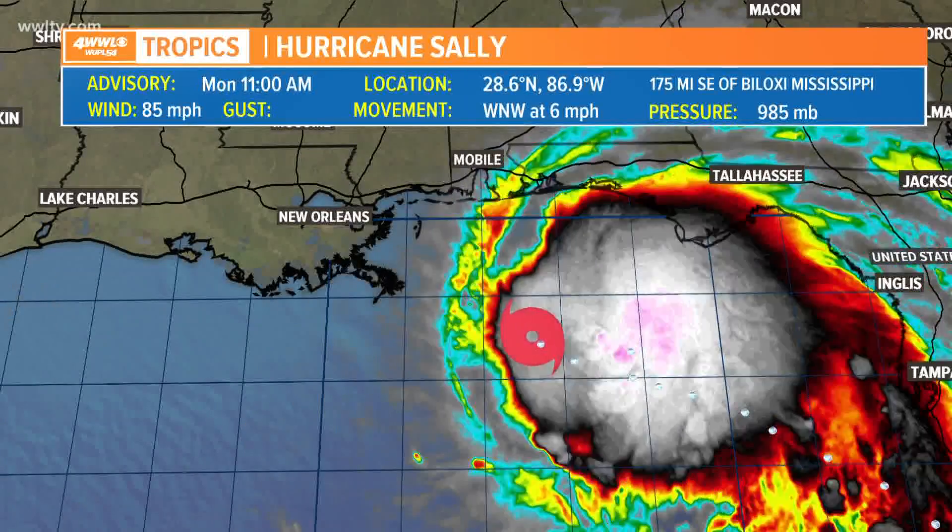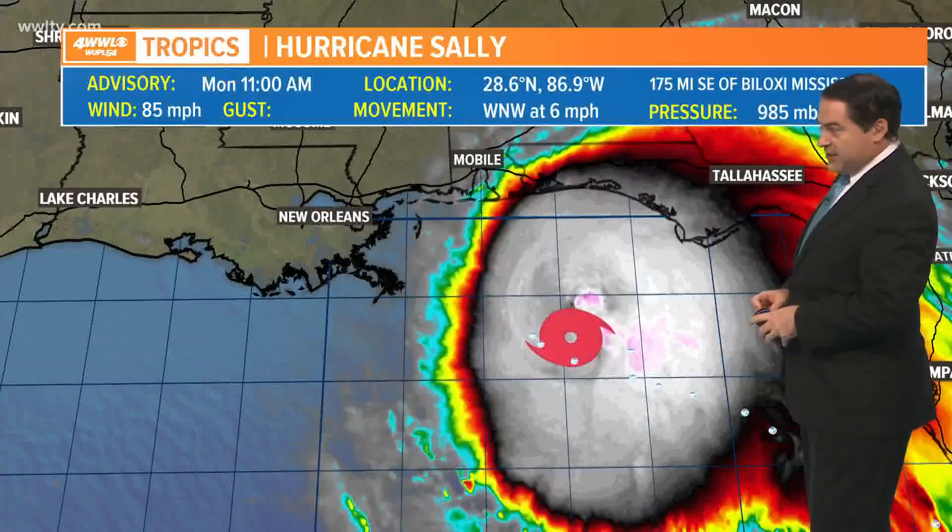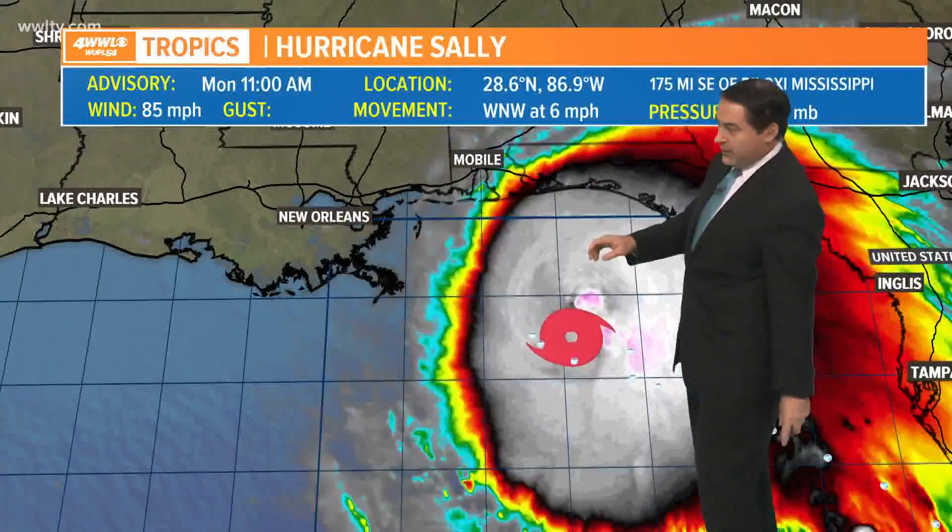Right now, we have a hurricane just coming in. Sally is now a hurricane and the center can jump like that. It's been trying to intensify and it has — you can see it has become a hurricane. This just now coming in, the 11 o'clock update: 85 mile per hour hurricane.